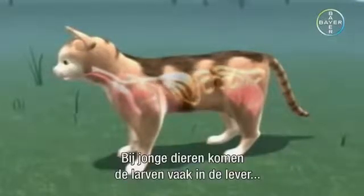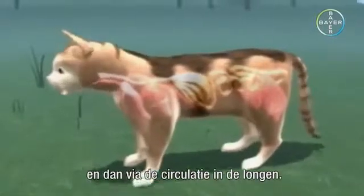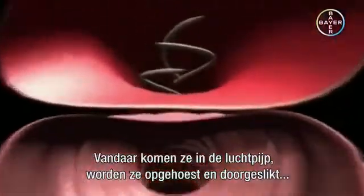In young animals, the larvae often travel to the liver and then to the lungs via the bloodstream. From here, they reach the trachea, are coughed up, swallowed, and travel through the esophagus to the intestine, where they settle and develop into mature, egg-laying adults.